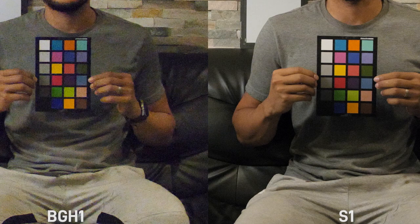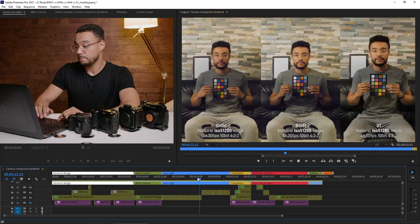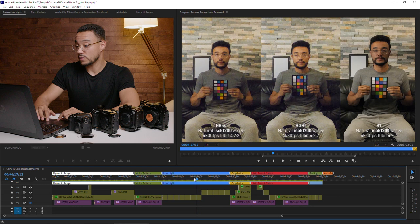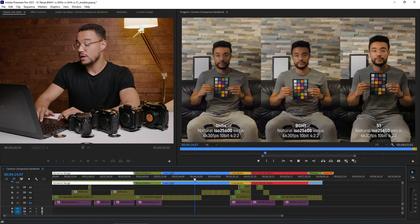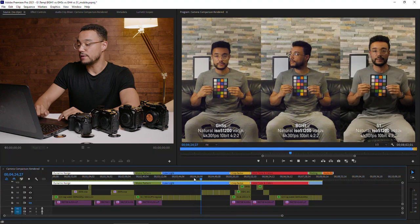I never had to use 51,200 ISO in any of my shoots, but I know that if it happens — say a run-and-gun documentary with no lights, shooting an interview inside a tent — you can count on a full-frame camera to give you usable images. Sorry for the light bending effect; there was LED lighting in my basement and I had to change the shutter speed without doing a synchro scan, thus those banding artifacts.